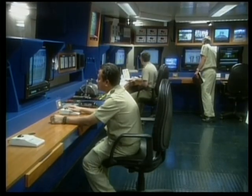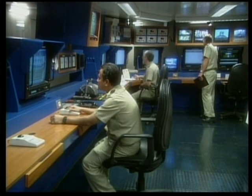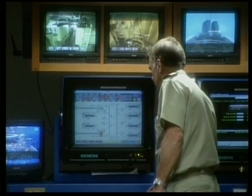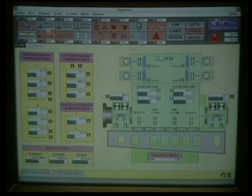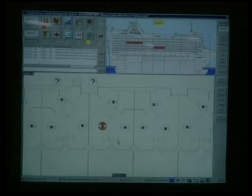By computer, telegraph, and phone, the bridge is in constant communication with the engine control room — the central nervous system of the ship. Here, every system on board can be monitored and controlled: the complete electrical systems, the fresh water evaporators, the generators, all of the refrigeration and air conditioning systems, as well as a redundant monitoring of the fire alert and suppression systems.